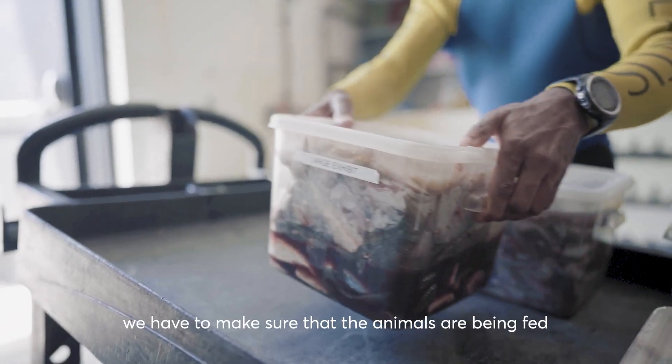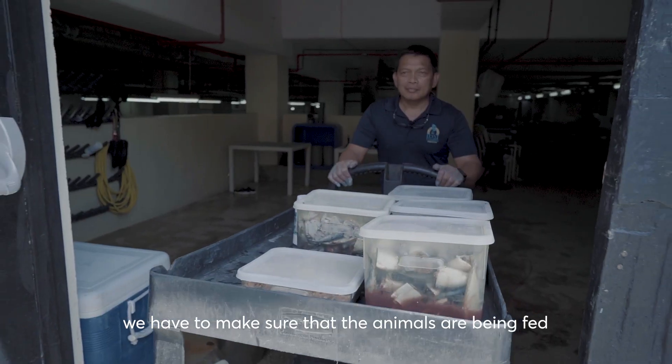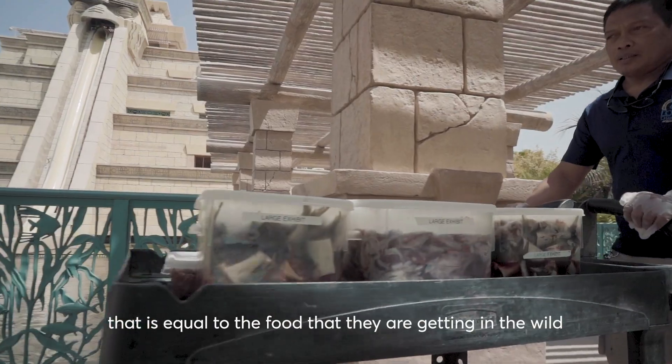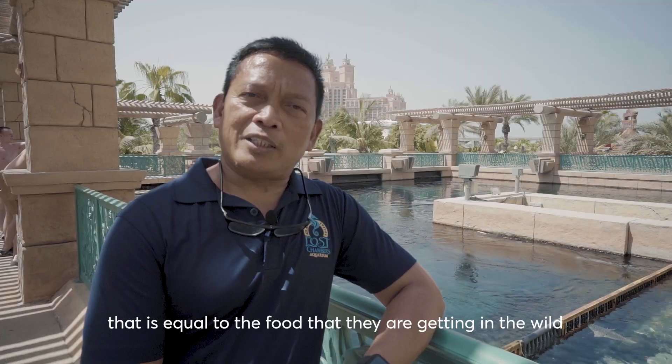Hi, I'm Rene. I'm an aquarist here at the Lost Chamber Aquarium. First thing in the morning we have to make sure that the animals are being fed, and to do this we have to prepare food for the animals that is equal to the food that they're getting in the wild.